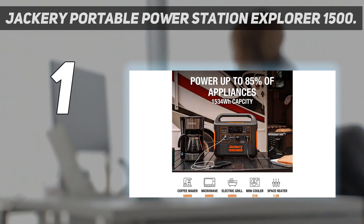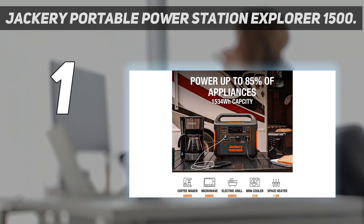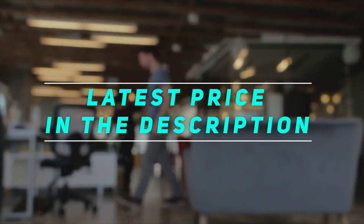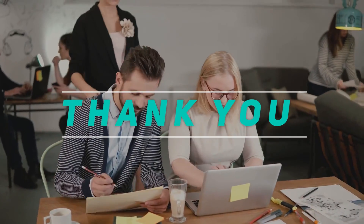I've traveled with the Explorer 1500 for months on end, hauling it in and out of my van, moving it around outdoors, and generally abusing it with many a bang and bump. Through it all, it has shown absolutely no sign of breaking down. Check out the video description for the latest price and more information. Thank you for watching — please subscribe and stay tuned.